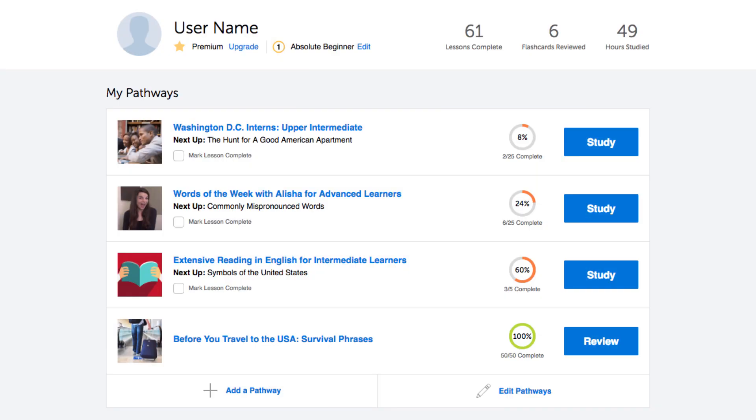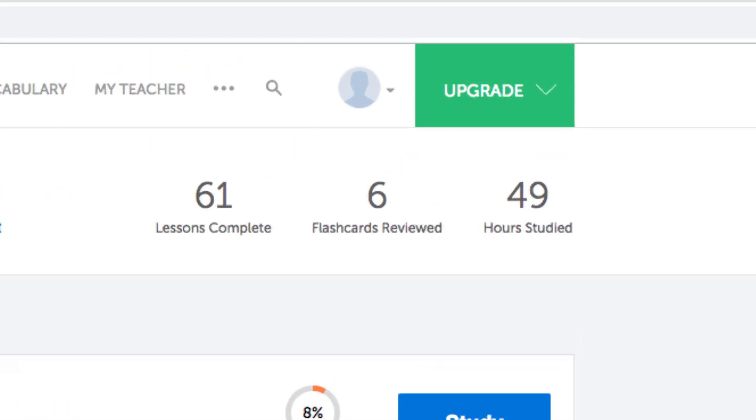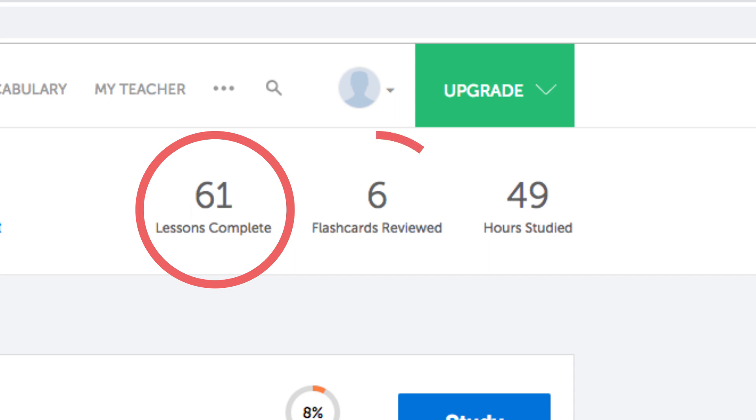Another way to track your time and effort is with the dashboard on our site. You can see the lessons you've completed, the number of flashcards reviewed, and hours studied. Here's the second tactic and it's an advanced one: track time and results. Tracking time is easy, but tracking results is trickier if you're learning a language on your own.